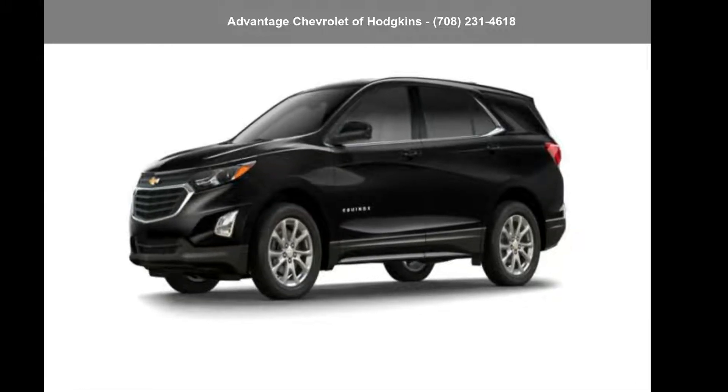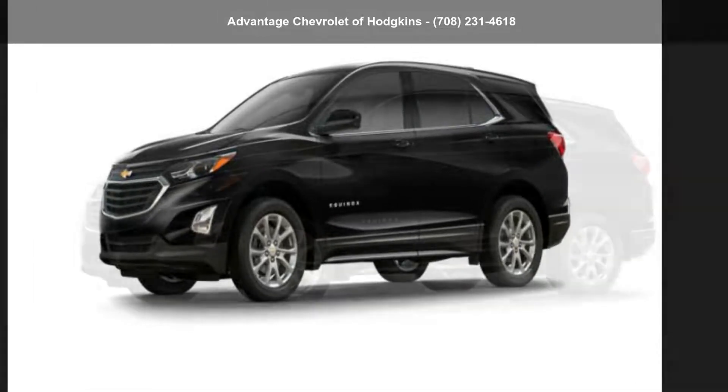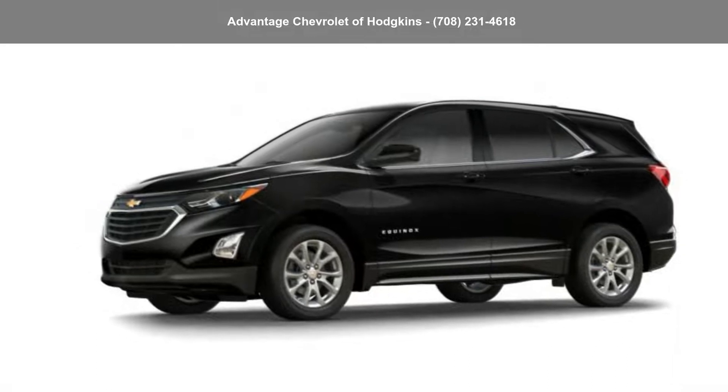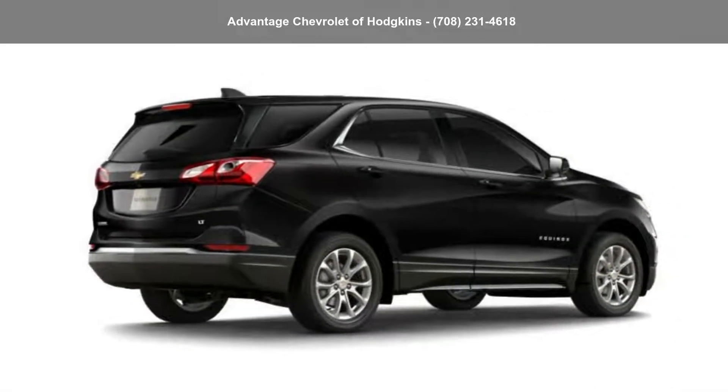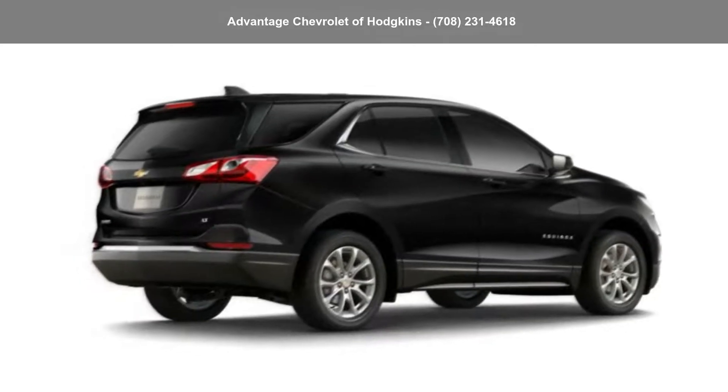Step into the Chevrolet 2018 Equinox FW DLT. This may be the set of wheels you've been looking for. This car won't be available much longer. Call now to schedule a test drive at our dealership.